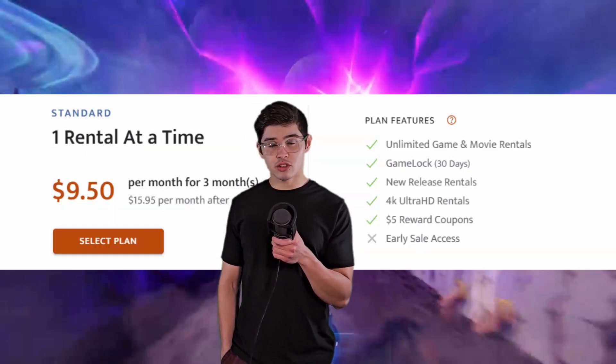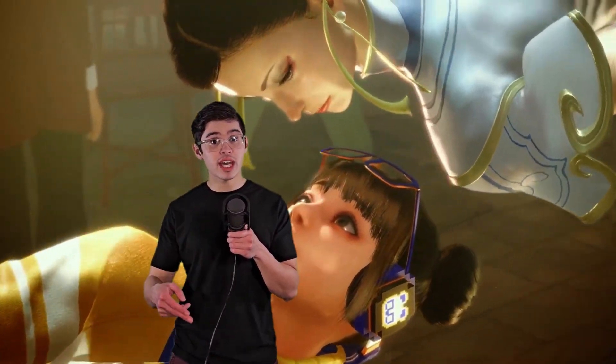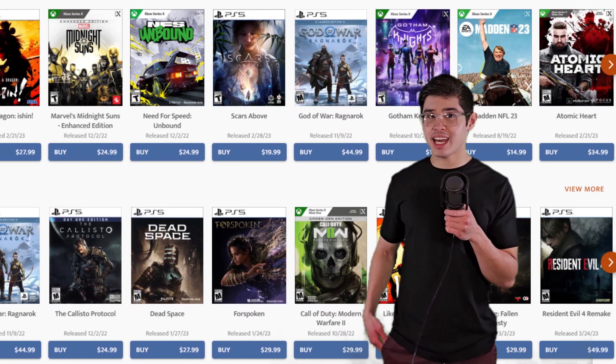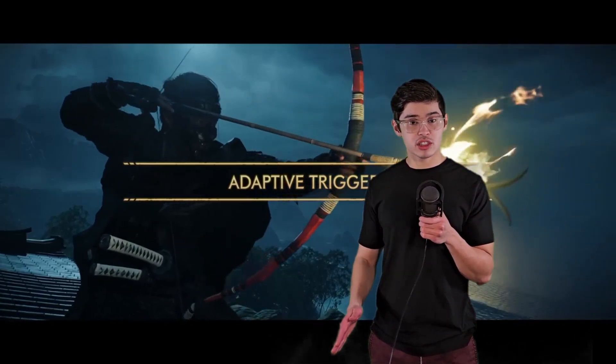The standard plan is $16 a month and still only lets you rent one game at a time, but it also includes being able to rent brand new games that just came out, and when there's upcoming big releases you can reserve one to be sent to you on day one. I briefly looked at GameFly's used games and they do seem to have decent prices, but I'm not sure about the quality, so definitely do more research before you buy any. Renting is great though.